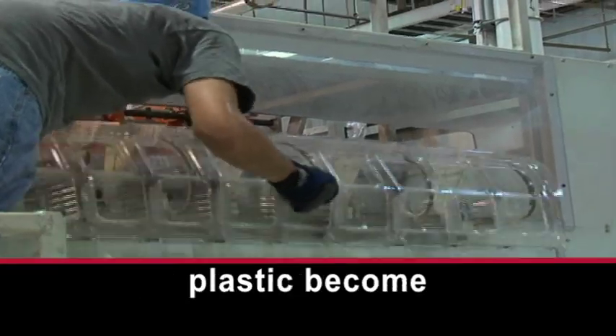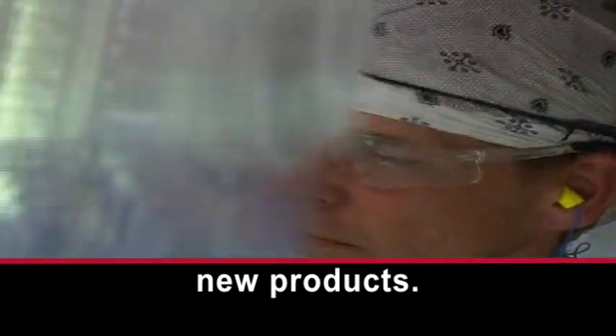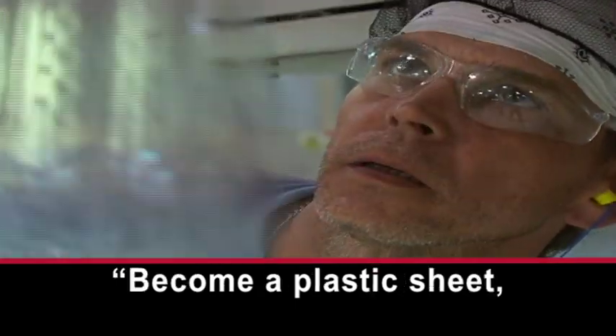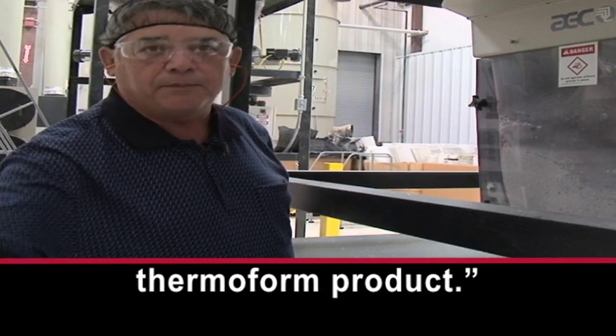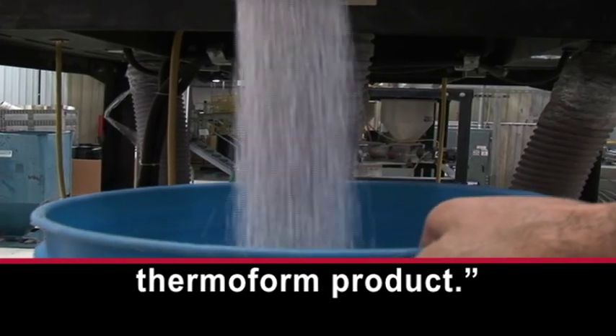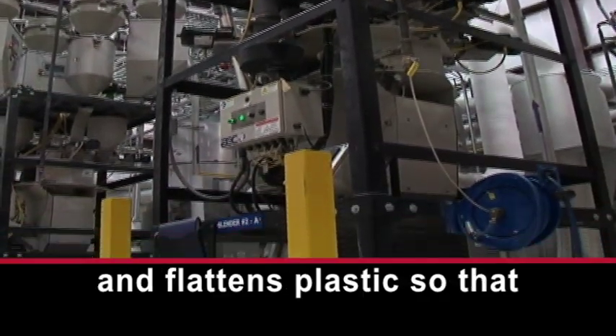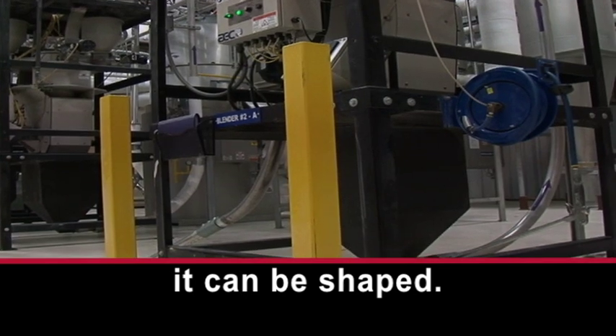It is here that pieces of plastic become new products. It will become a plastic sheet and eventually a thermo-formed product. Peninsula Packaging melts and flattens plastic so that it can be shaped.